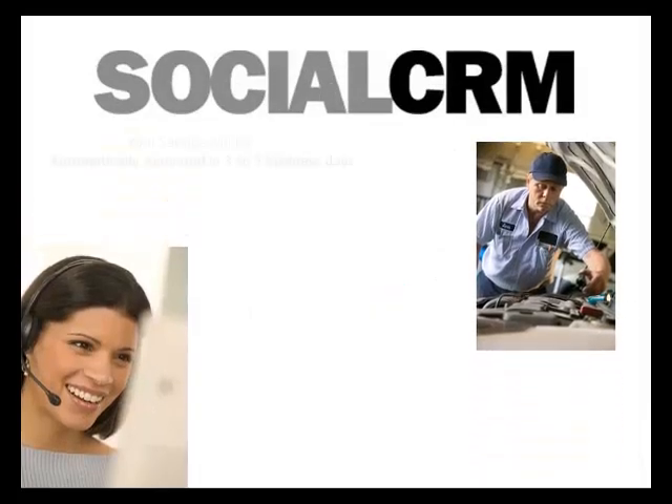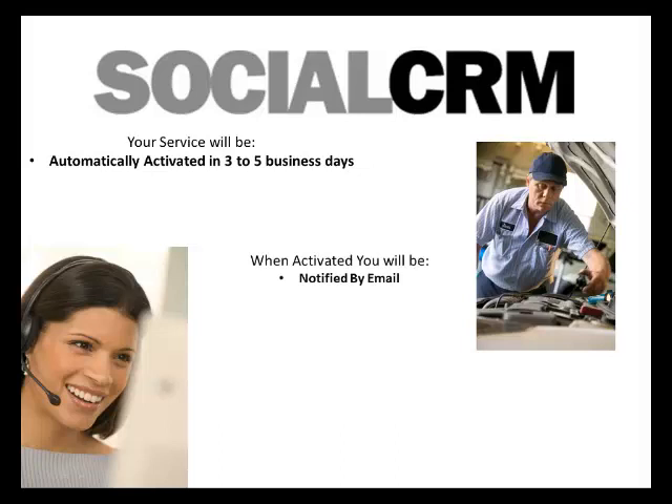We'll be automatically activating your account in three to five business days. When your account has been activated, you will receive notification by email.